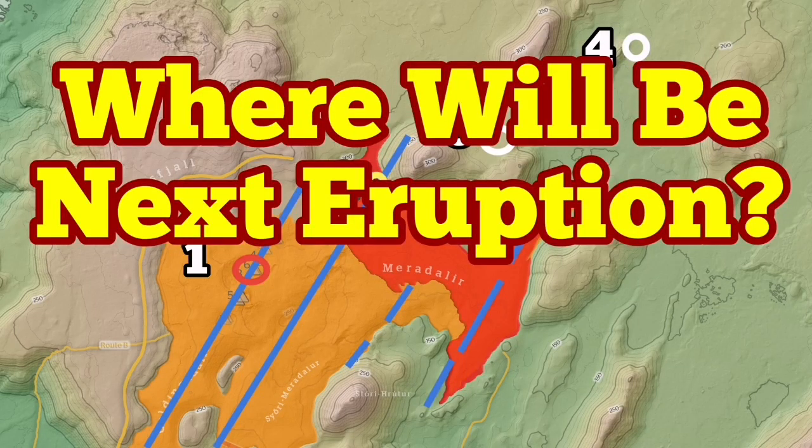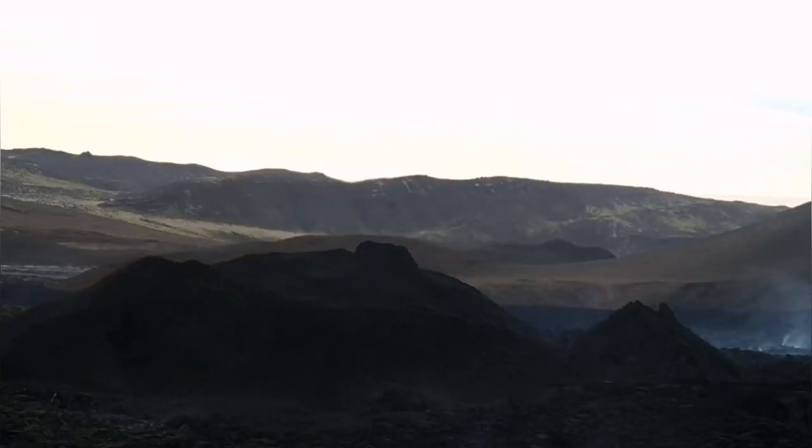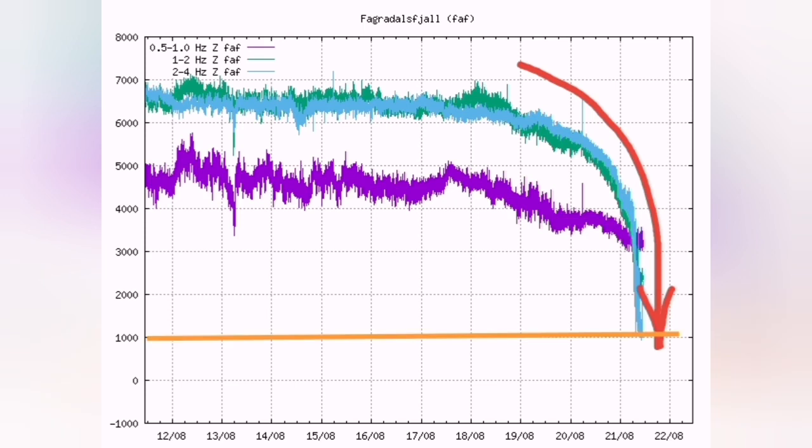Meridale volcano seems very quiet. There is no activity, but the question is where is the next one? This image shows that it covered almost one-fourth of the area that the Figurdes volcano covered. It has reached now under one thousand harmonic tremors in micro-millimeters, as you can see.